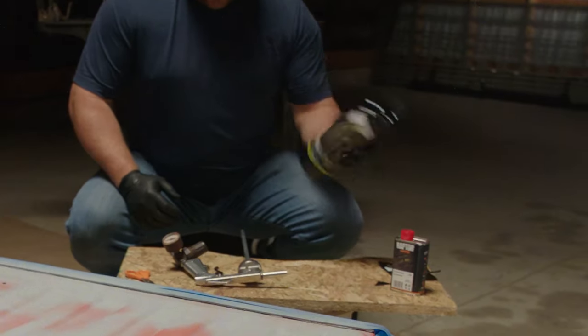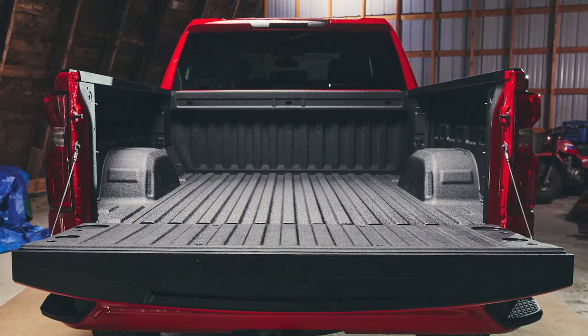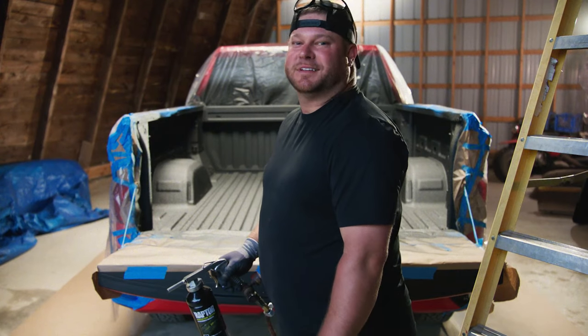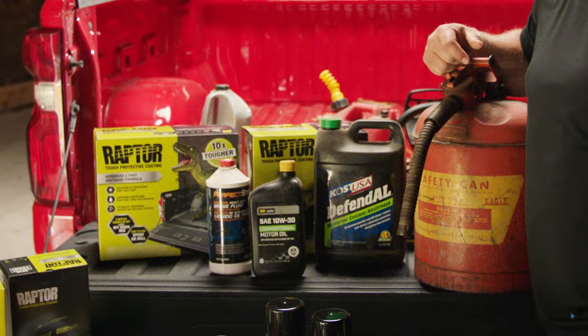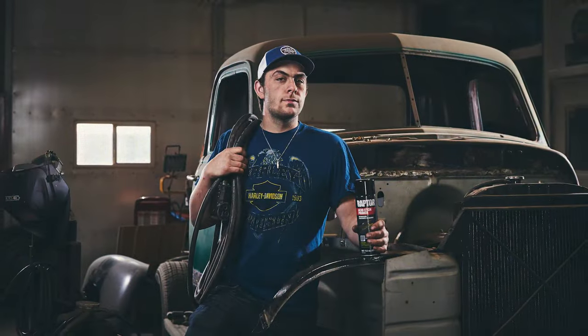With the right Raptor product for your needs, you can achieve excellent results and enjoy long lasting protection against wear and tear, UV rays, and other types of damage you might get into while getting into things. Just a few more reasons why there's only one Raptor.